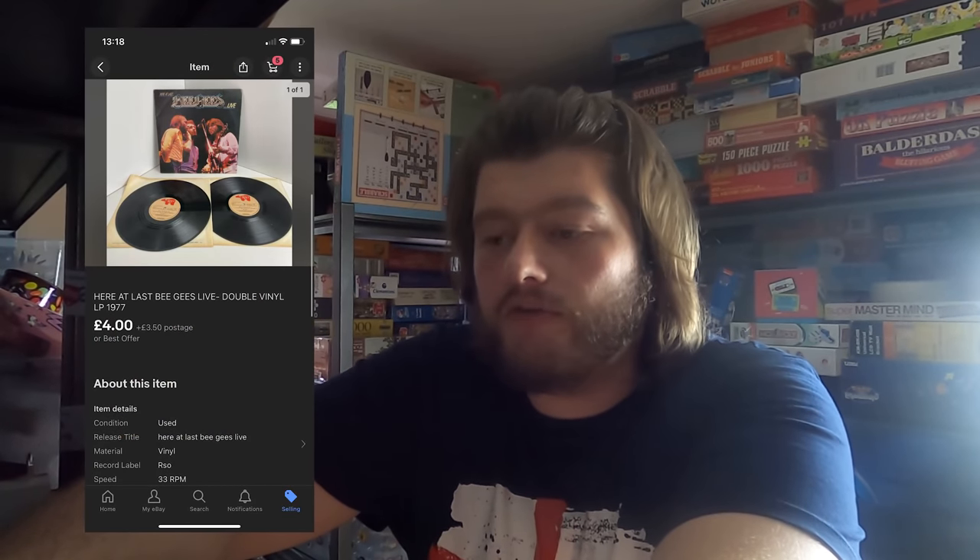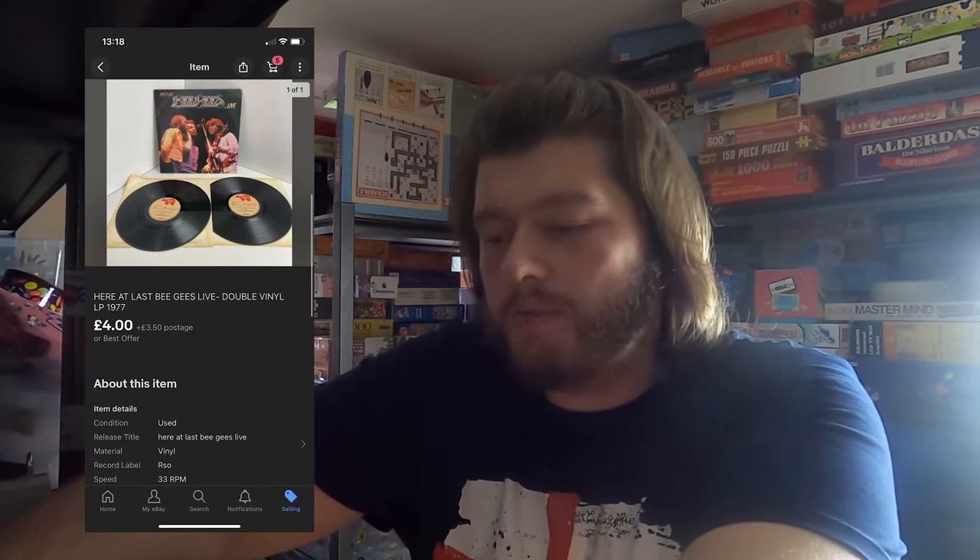Next up, I've sold some vinyl — I'll put a picture up here. It's a BG's vinyl, sold for £4 plus postage. Another cheap one. I've been going through and dropping the price on a lot of stuff that has been listed for a long time. A lot of what you're seeing here are sales on stuff I didn't want anymore — I've just reduced them to the point where they'll sell and get out of here, because I'm at about 80% capacity right now.